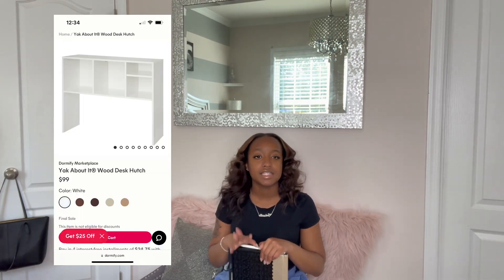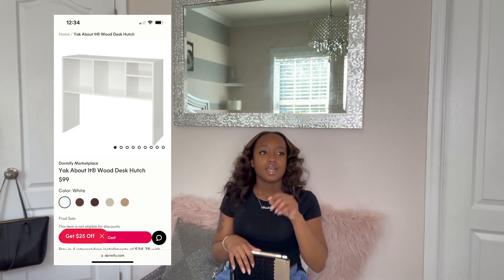My next thing on the list is a desk hutch. This is highly recommended because if I didn't have my desk hutch I wouldn't really know where to put a lot of my stuff. It just helped with organization, it helped with the look, and if you're getting a TV in your room you can put your TV at the top of the desk hutch. I've seen a lot of people do that, so definitely recommend a desk hutch.